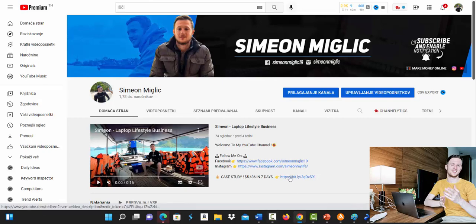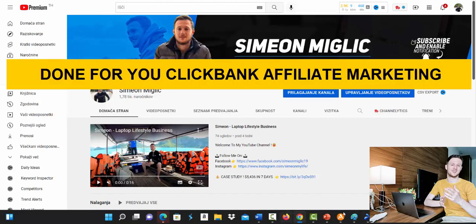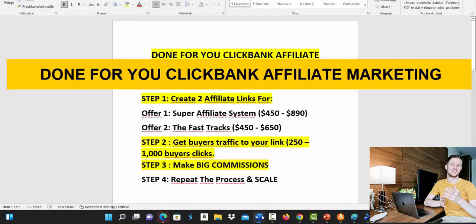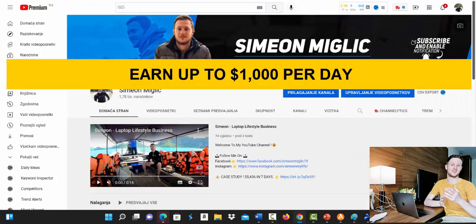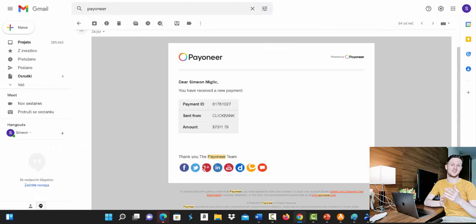Hello my friends, Simon Miglic back with you again. In this video I'm going to show you how you can get a Done For You Clickbank affiliate marketing campaign and how you can earn all the way up to $1,000 per day on Clickbank as a complete beginner. Before we continue I would like to show you that the campaign I'm going to give you is already making a lot of money for myself and my students.